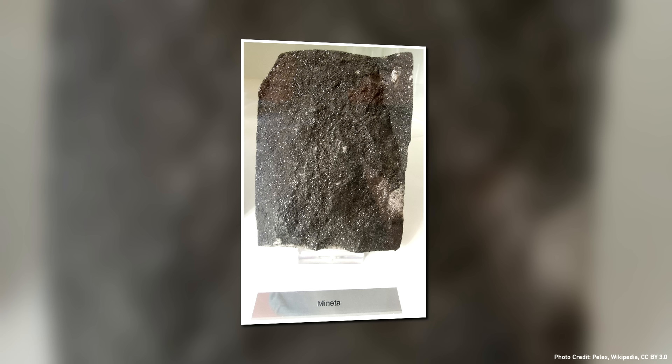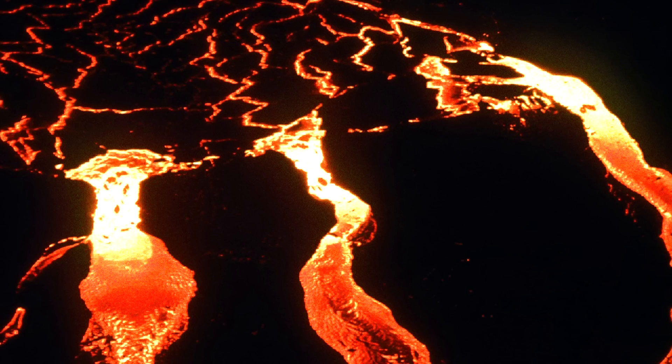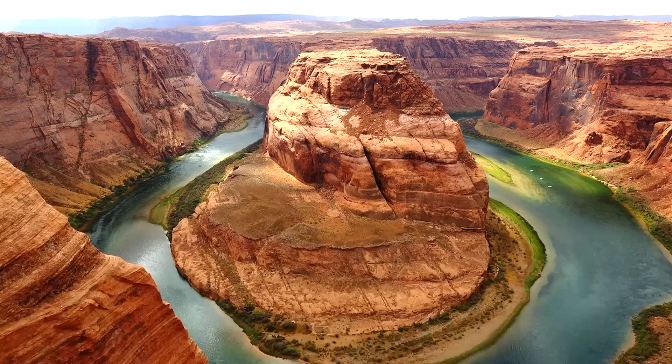Much of the magma which erupted into these scattered vents had an unusually low silica content as it originated deep in the mantle. Eventually, a volume of magma unusually rich in carbon dioxide was quickly propelled upwards into the crust. On the surface, a series of increasingly shallow earthquakes continued.